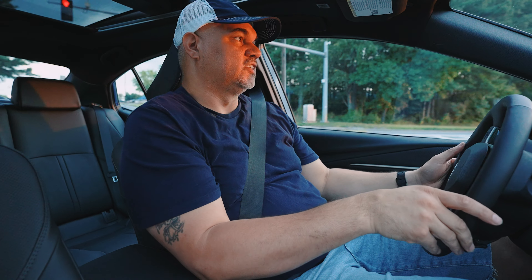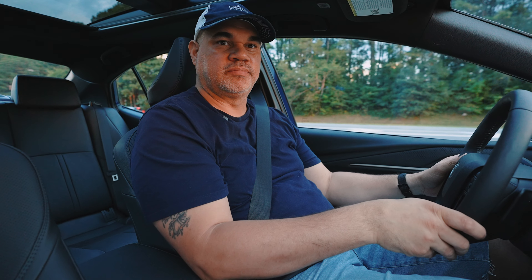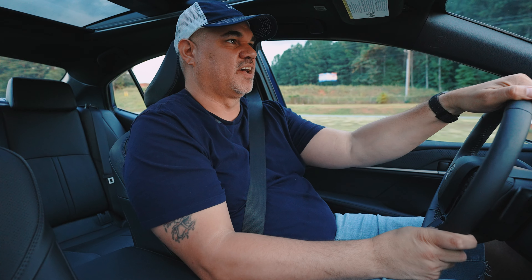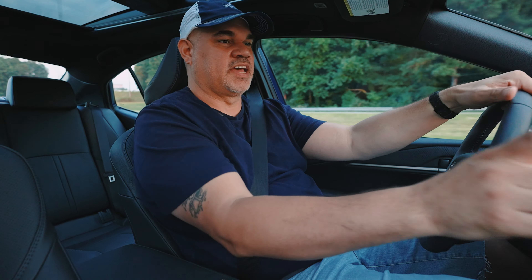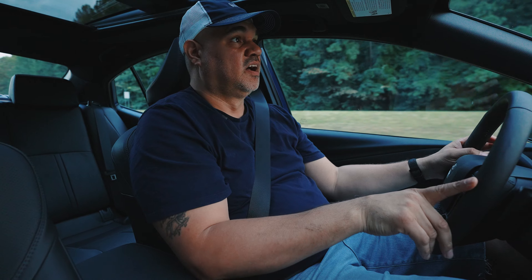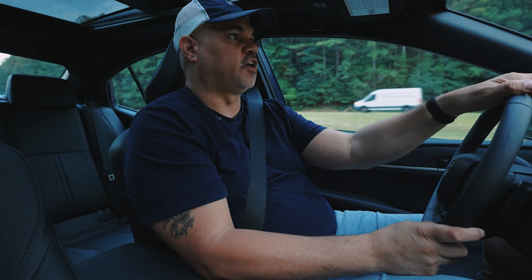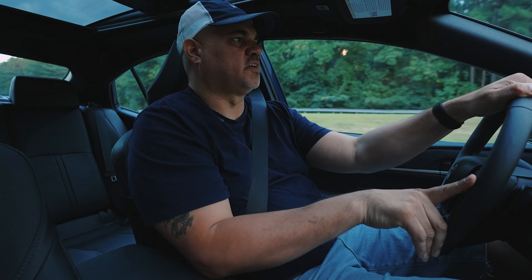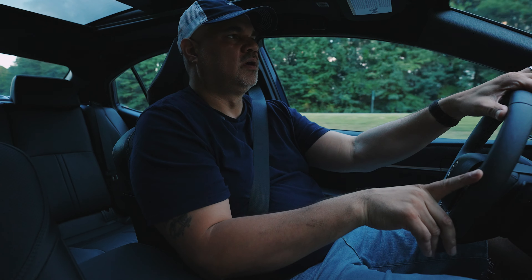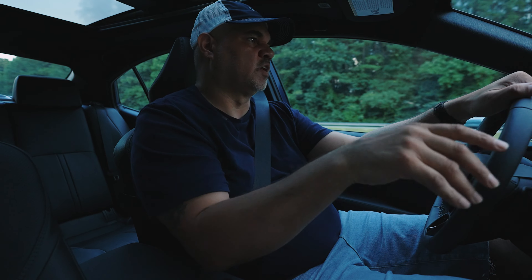This has a driver attention monitor — if you look away too long it beeps, like a lot of new cars with new technology. The 12.3-inch infotainment screen, called Toyota Audio Multimedia and similar to the Lexus interface, is really simple and easy to use. There's nothing worse than fumbling around trying to figure things out, and this avoids that completely.